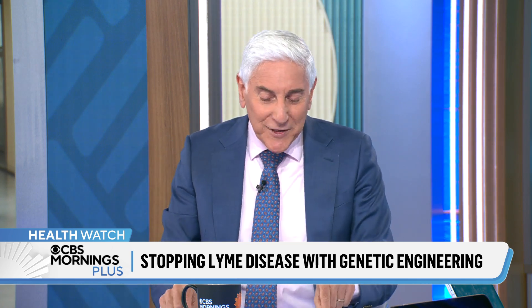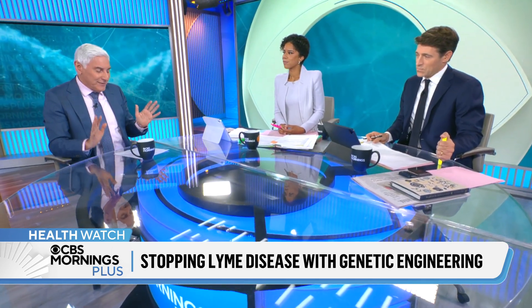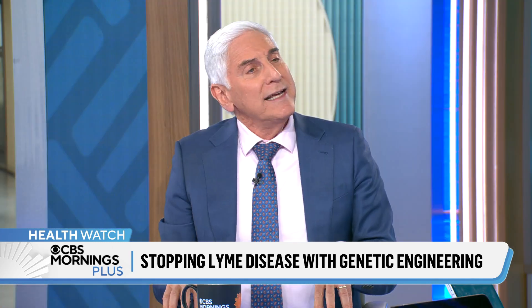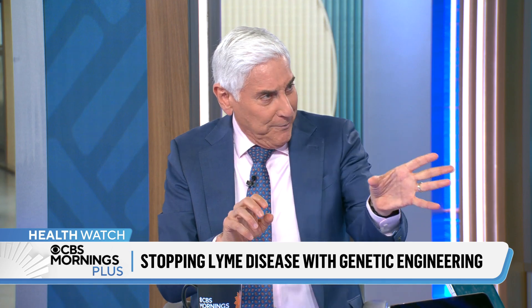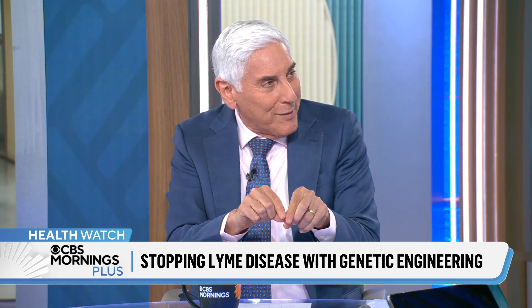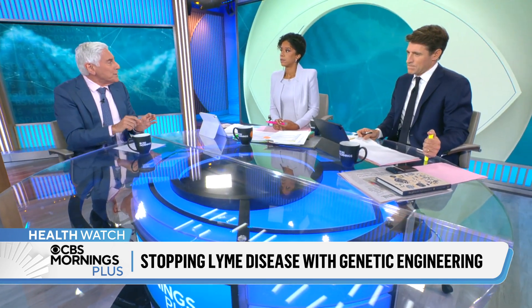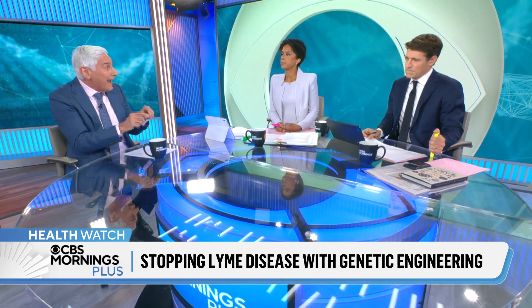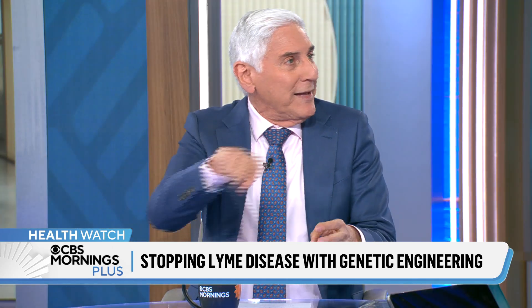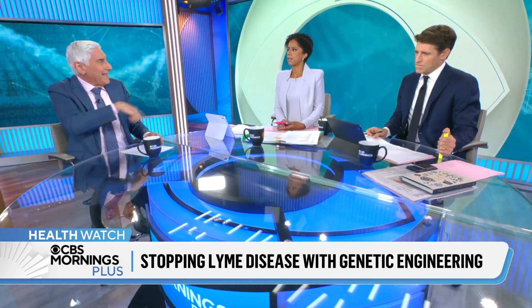These scientists — Kevin Esvelt at MIT, Joanna Buchthal, and Sam Telford at Tufts — through MIT's Sculpting Evolution Lab have a project called Mice Against Ticks. The idea is, if they can use genetic engineering — CRISPR — to insert, right at the two-embryo stage of the mouse in the lab, a gene that makes the mouse immune to Lyme, born immune, and the children of the mouse will also be immune, then you interrupt that cycle. There's nowhere for the ticks to spread the disease in the mice, and the cycle gets broken.